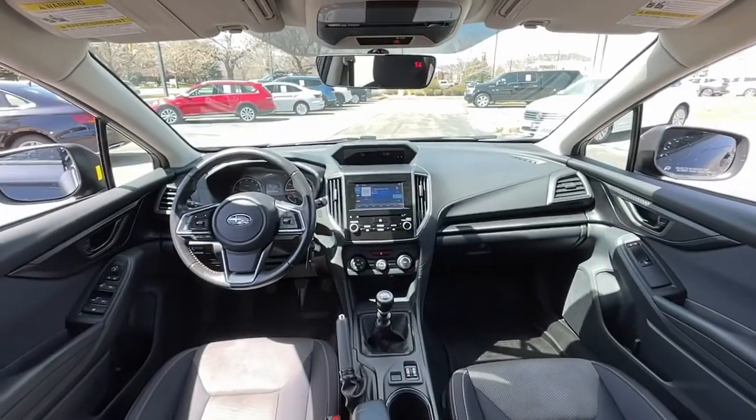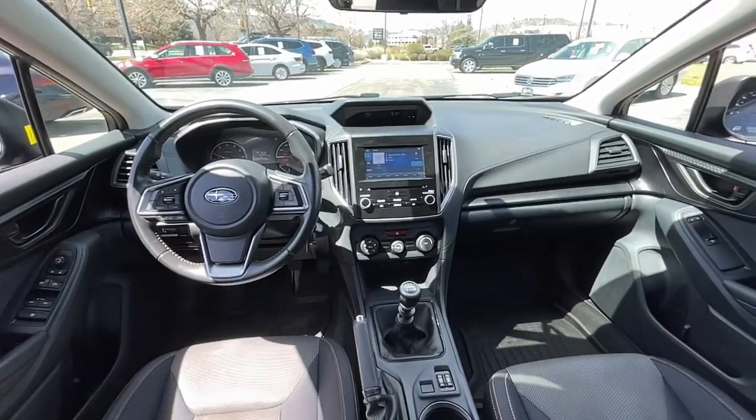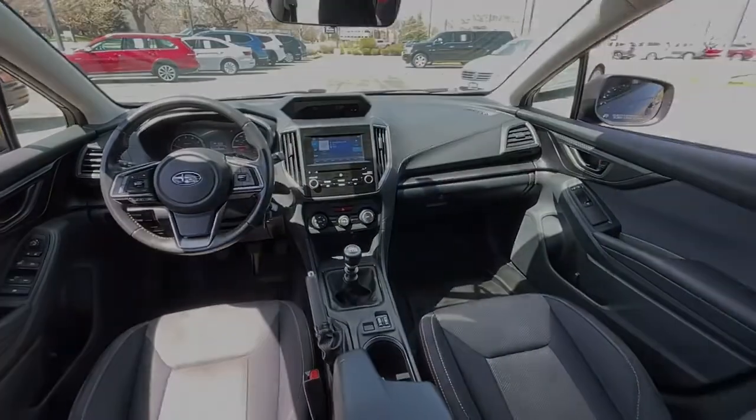Feel ready to take on your day in this well-equipped Crosstrek. Treat yourself to a test drive today — our staff will toss you the keys.